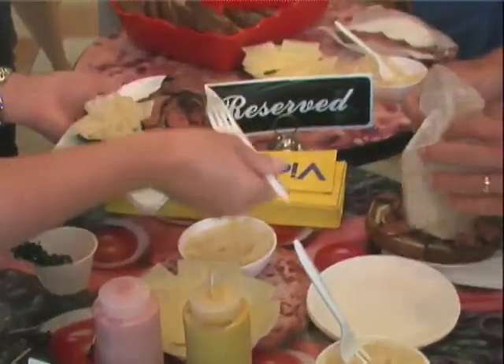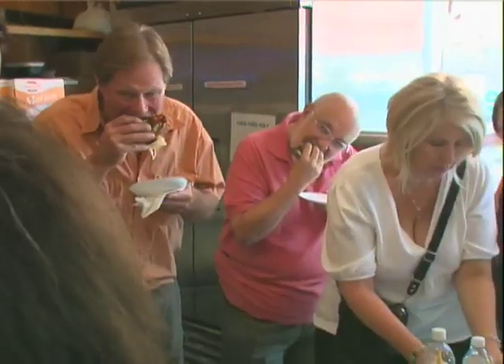The first stop on the food tour is the Ashkenazi Deli, which has been open since 1973 and is home to the Reuben. Oh my gosh, there's so much meat on here.